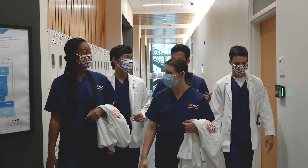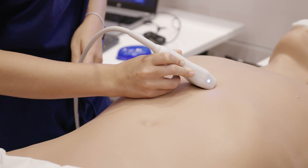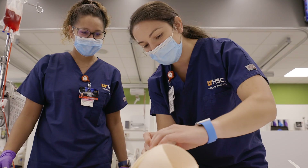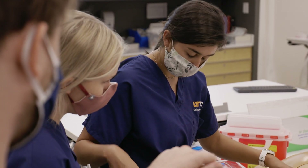Students participate in team-based healthcare and are observed via built-in recording equipment to receive feedback and practice skills. Students will practice ultrasounds, history and physical exams, bedside manners, and more in our ultrasound labs, patient simulation rooms, operating rooms, and simulated home environments.